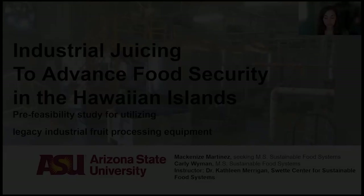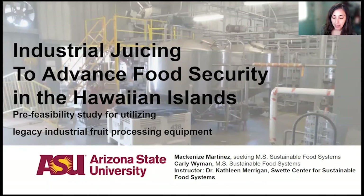Hello, my name is Carly Wyman, MS in Sustainable Food Systems, presenting today along with Mackenzie Martinez, seeking her MS in Sustainable Food Systems. This research project is entitled Industrial Juicing to Advance Food Security in the Hawaiian Islands.